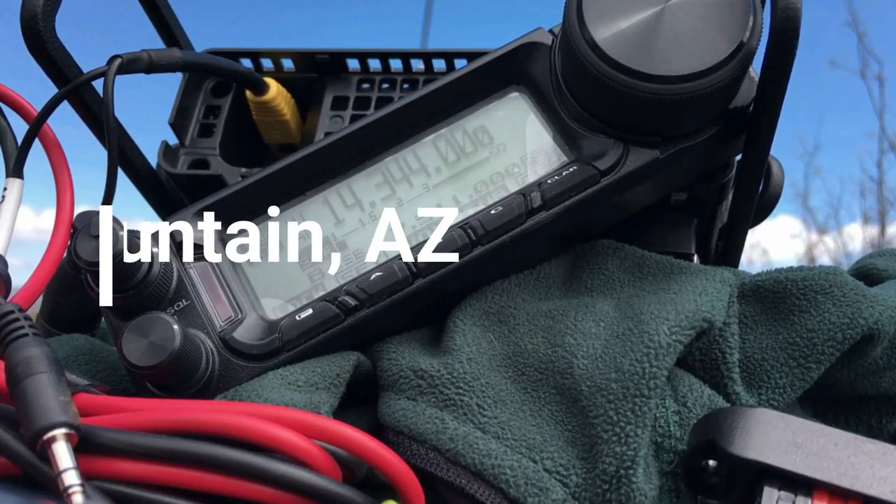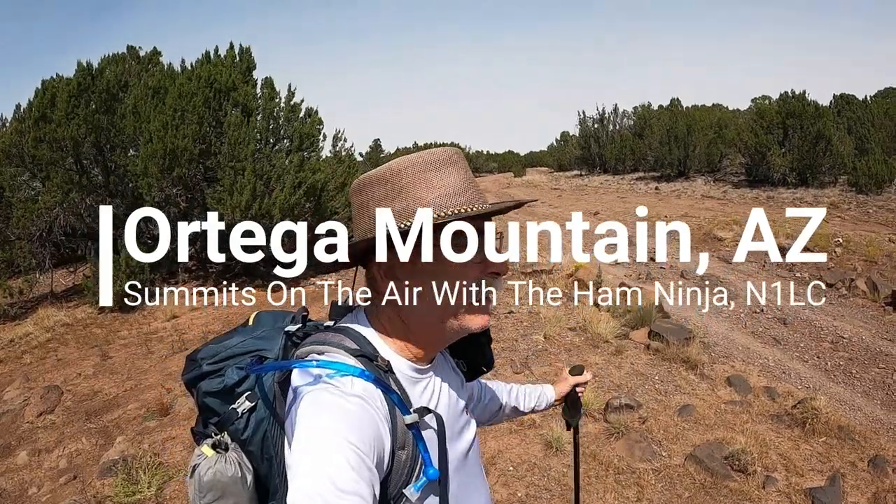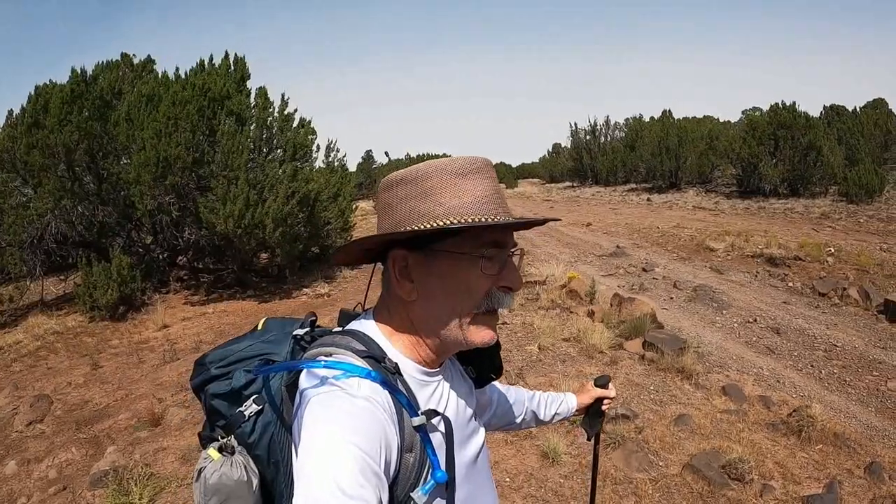CQ, CQ, CQ, this is N1CLC, Charlie Lima Charlie, Summits on the Air. Alright, N1CLC, Ham Ninja here. I'm at what is going to be my trailhead for Ortega Mountain.